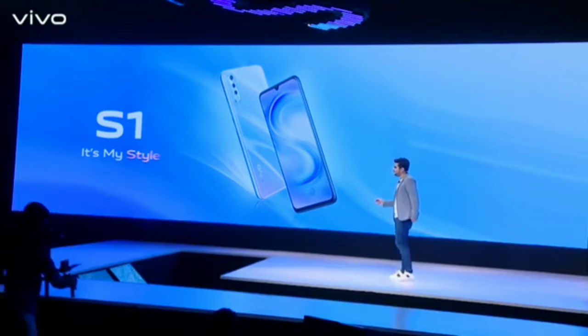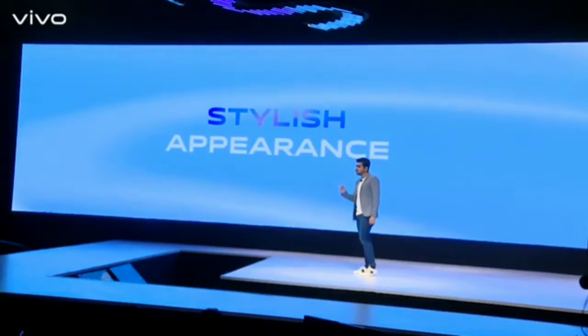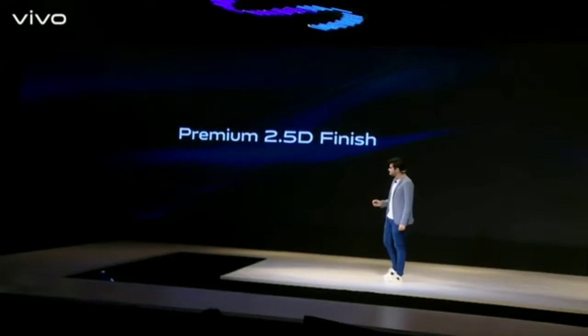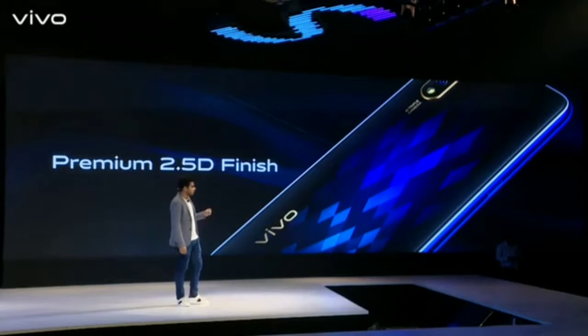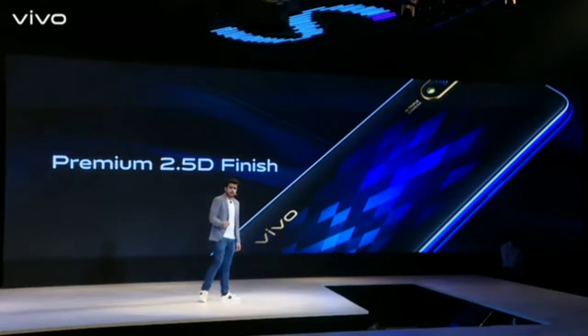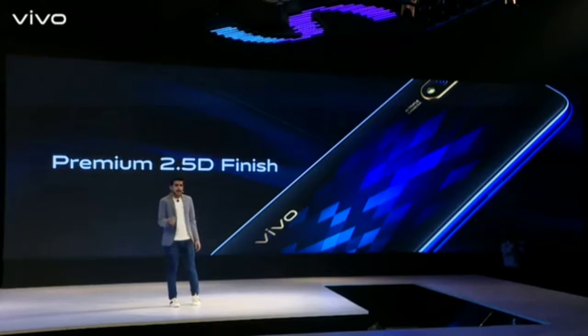Say S for a stylish appearance. But what do we mean when we say a stylish appearance? For starters, we have provided S1 with a premium 2.5D finish. Our designers have taken great care while designing these devices. Both the colors you see on your screen right now have an interesting story behind them. These are one of the best looking phones that I have ever seen. And trust me, as a product manager, I have seen a lot of phones.